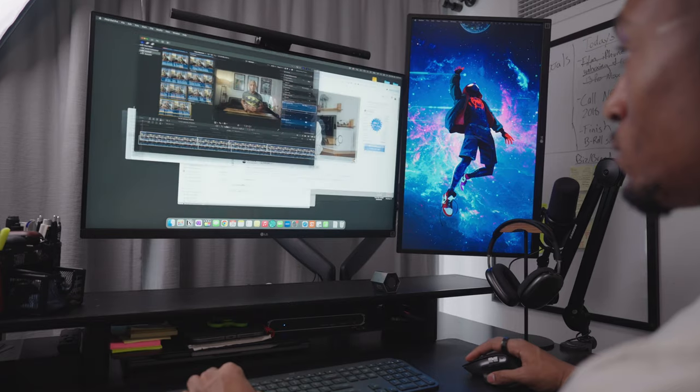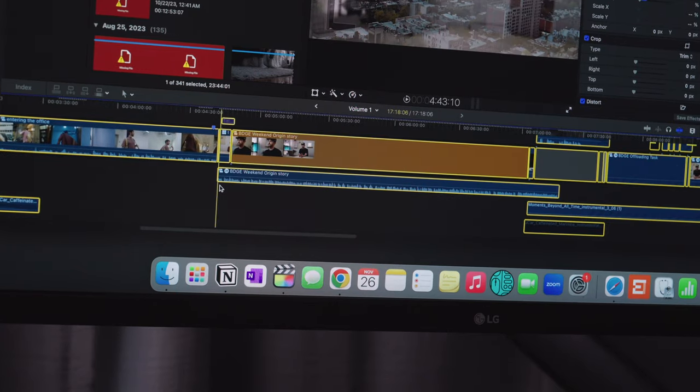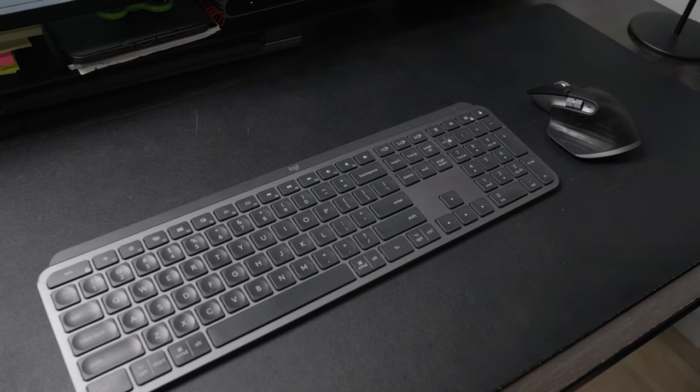For example, for my Mac, I set up simple gestures to navigate through different windows and desktop screens, while for Final Cut, I've actually customized the mouse to speed up my editing workflow. This paired with my Logitech keyboard — I'd literally take this combo over Apple's keyboard and mouse any day.